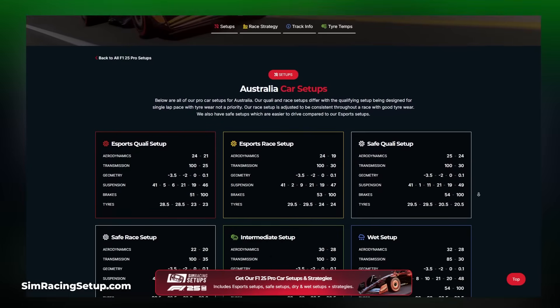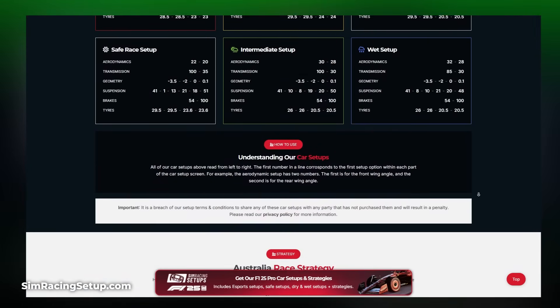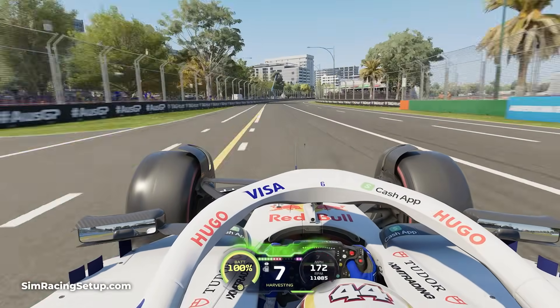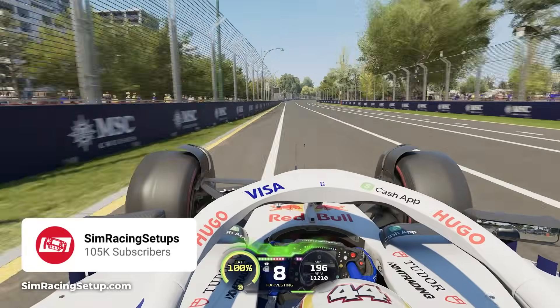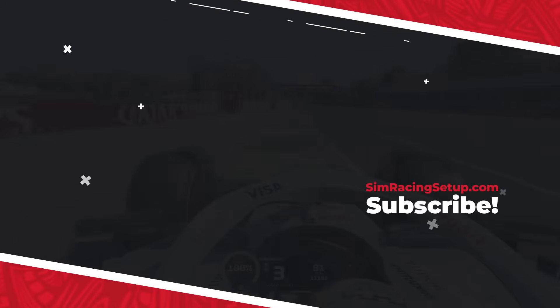The Pro setups also come with race and tyre strategy data, allowing you to get a head start on the best race strategies. I hope this video has been helpful and brought tyre temperatures and tyre pressures into the light a little bit more. Let me know in the comments below if you're struggling with rear temperature build up and what your solution for that problem is. As always, stay safe, stay sexy and I'll see you on track.